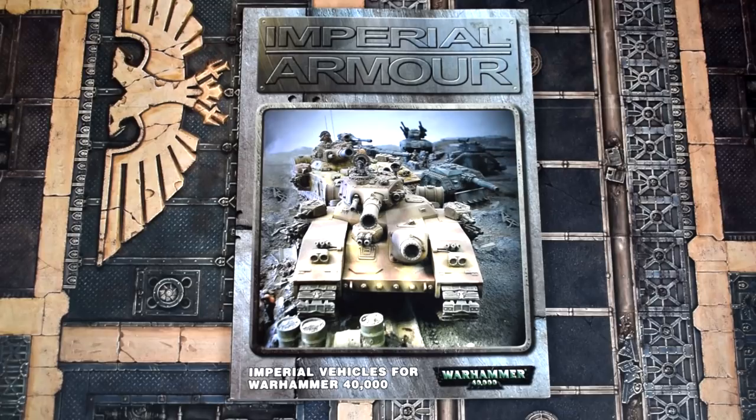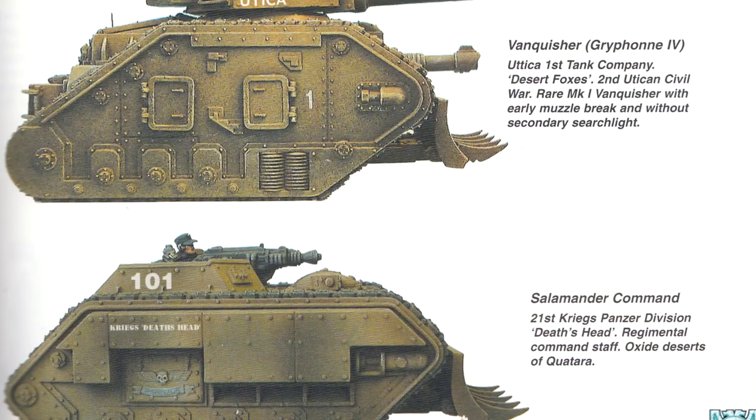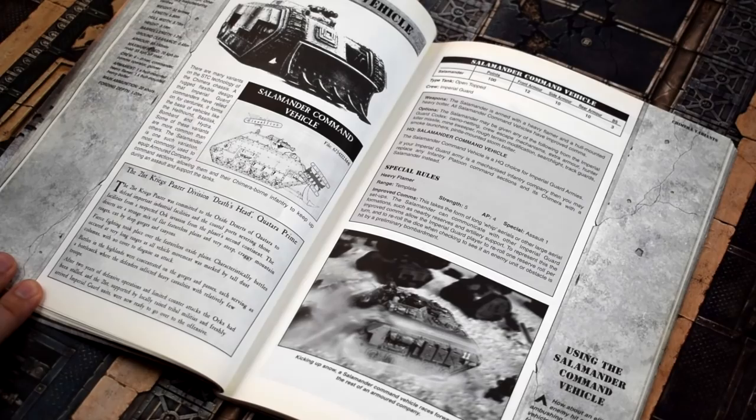So let's take a look at what these rulebooks contained — rules! Imperial Armour was released in the year 2000 and, perhaps fittingly, contained only Imperial Armour, meaning vehicles for the Imperial Guard. Many were based on the Leman Russ and Chimera chassis, but there were others like superheavies and aircraft. Unlike the later book series that would inherit the name, it was relatively light on lore and heavy on rules.